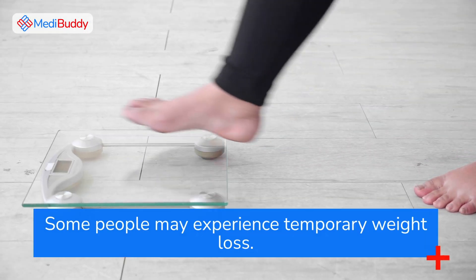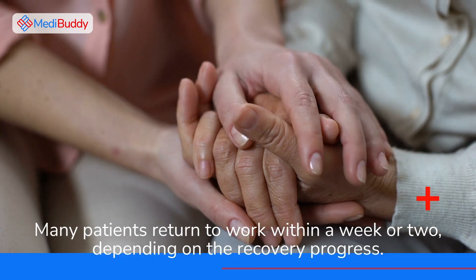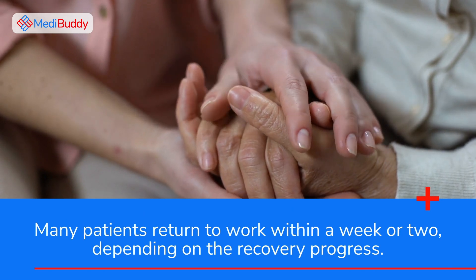Some people may experience temporary weight loss. Many patients return to work within a week or two, depending on their recovery.